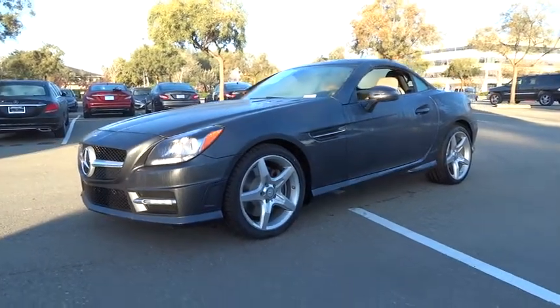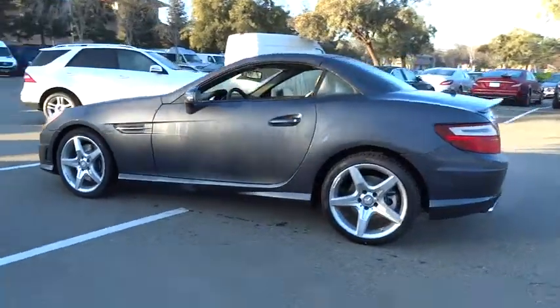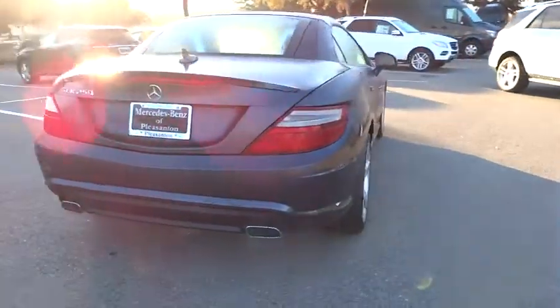2015 SLK class. You might say it all started on the finish line. We won't be telling those still at the start line. Choose the Mercedes SLK class.